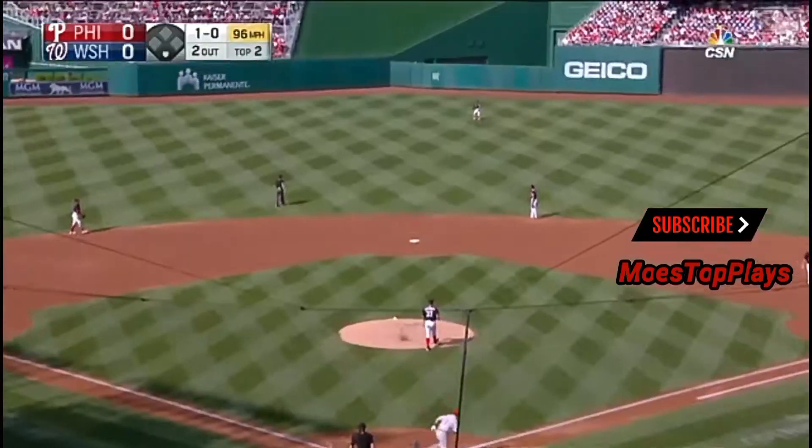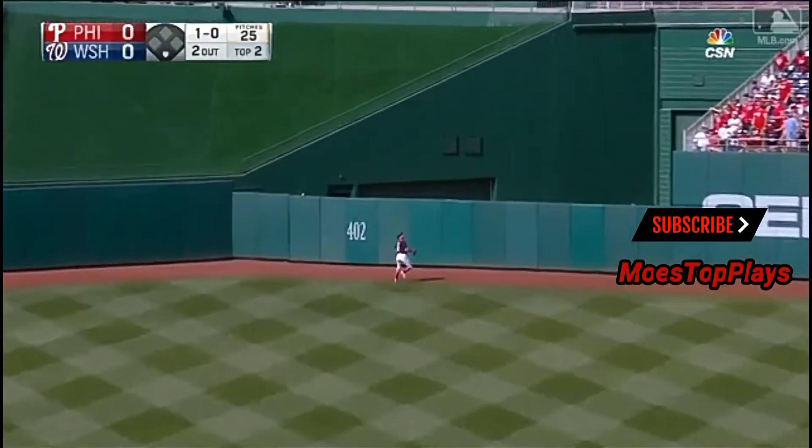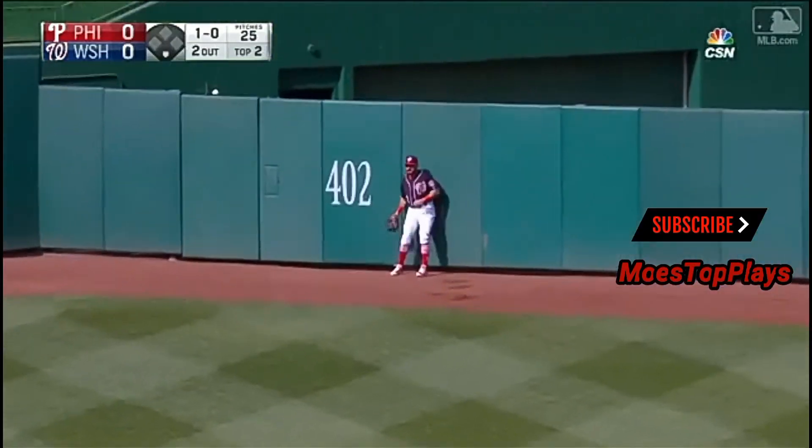No pitch to Tommy Joseph, that looks it well. Out towards center field, going back on it — back toward the wall, and he jumps, and it's gone!